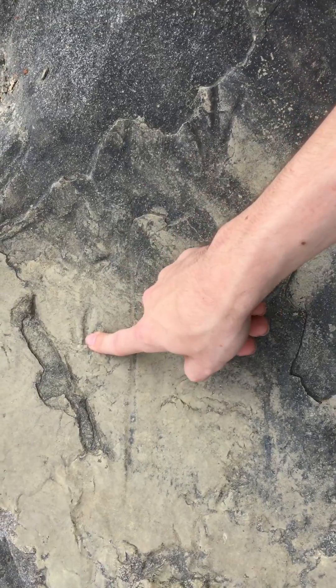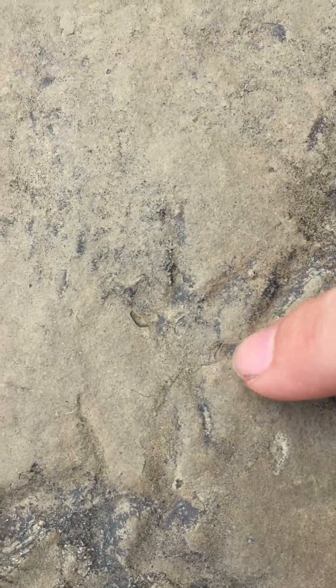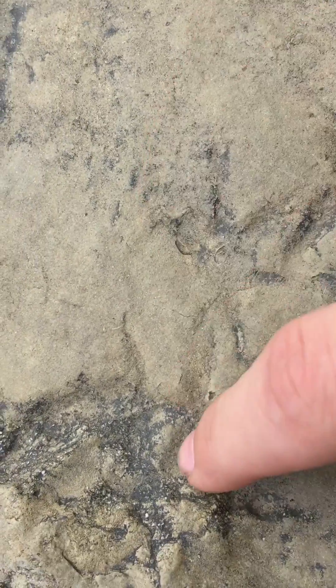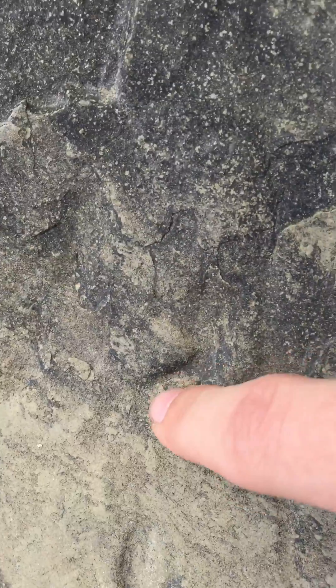One, two, three, four, five. Let's zoom in on these guys. Here's a little four-toed footprint there. Partial part of a footprint. Here's another three-toed footprint right there, and another one of those four-toed ones.